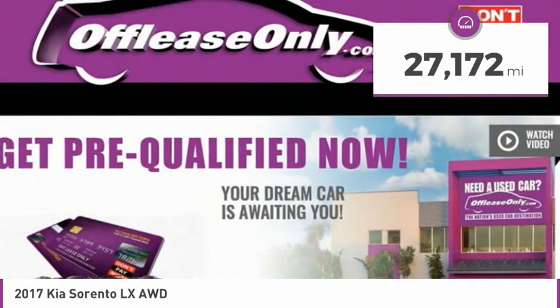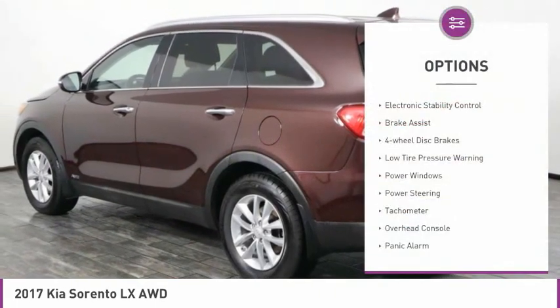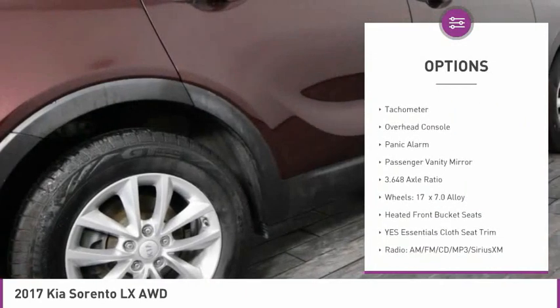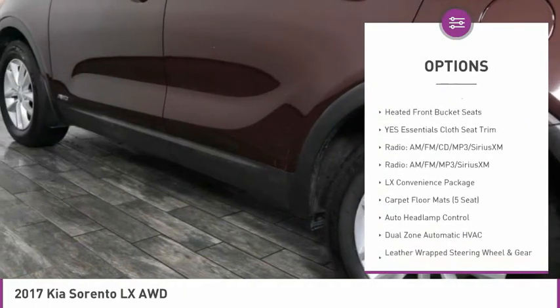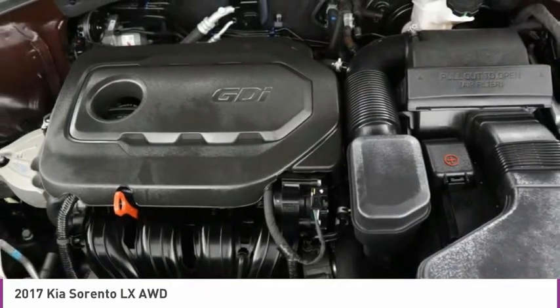This vehicle has less than 30,000 miles. Here are some of this vehicle's great options: electronic stability control, brake assist, four-wheel disc brakes, low tire pressure warning, power windows, power steering, tachometer, overhead console, panic alarm, passenger vanity mirror.